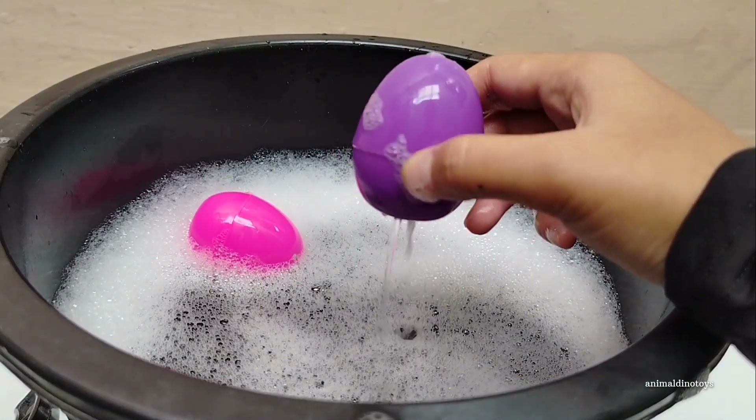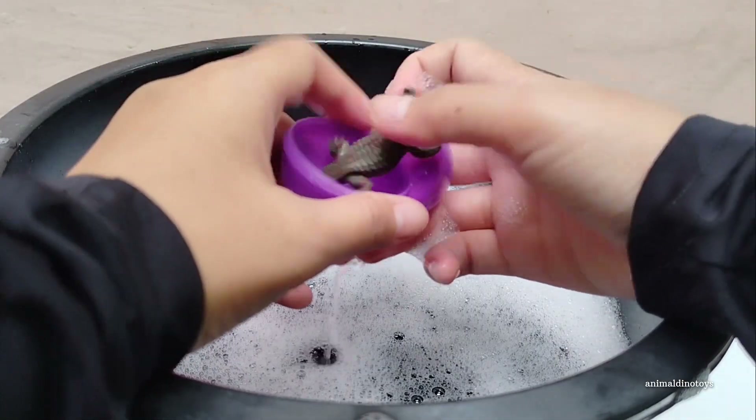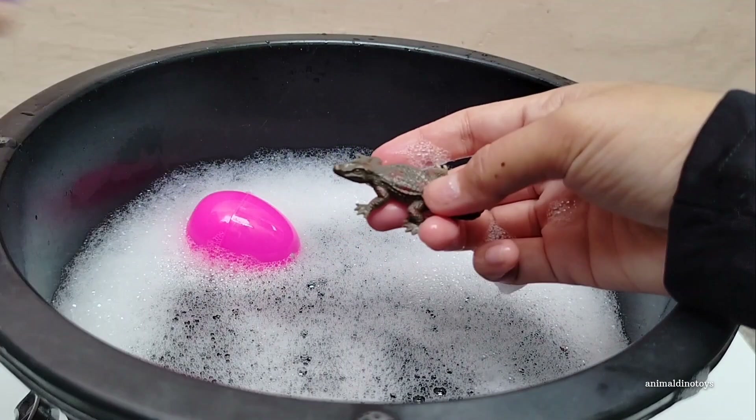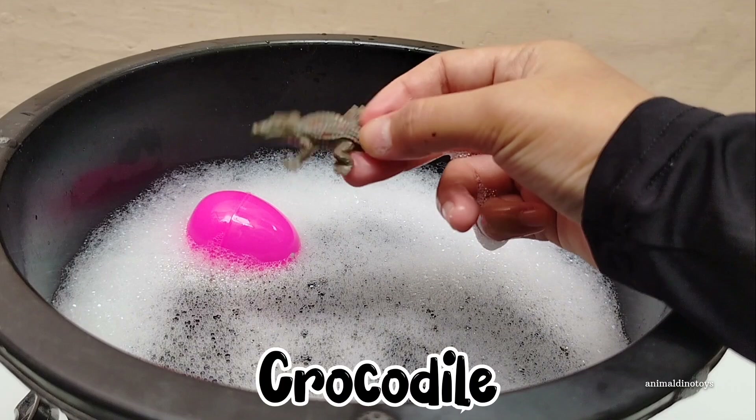Purple egg. Open, open. It's a crocodile! Wow!